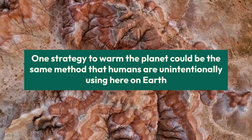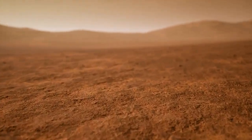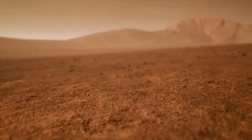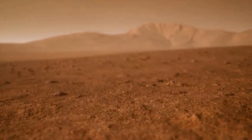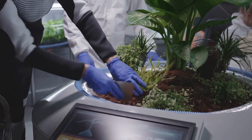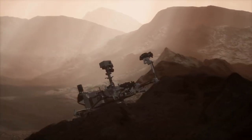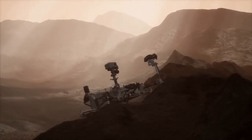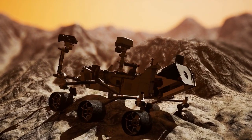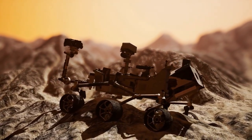One strategy to warm the planet could be the same method that humans are unintentionally using here on Earth: releasing material into the atmosphere, which would enhance Mars' natural greenhouse effect, trapping solar heat at the surface. The trouble is that you would need tons of these materials, literally. Previous schemes depended on bringing gases from Earth to Mars, or attempting to mine Mars for a large mass of ingredients that aren't very common there — both costly and difficult propositions. But the team wondered whether it could be done by processing materials that already exist abundantly on Mars.